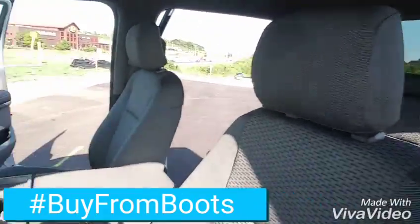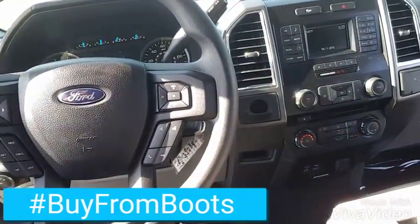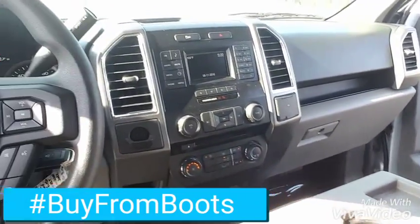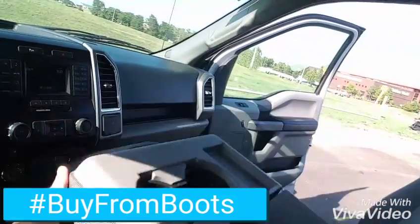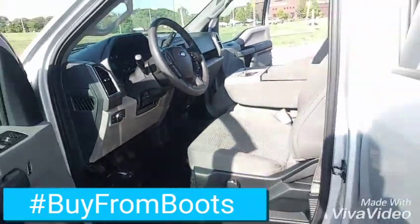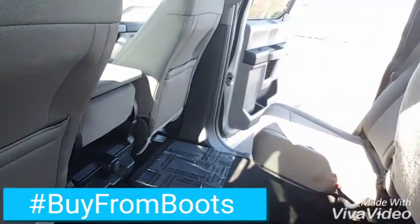Pretty clean truck. Got the bench in the front, steering wheel mounted audio controls, cruise control, Bluetooth. Looks like it's got the sync system, sunglasses holder up top, and this middle console will lift up. The back seat is going to have a lot of room and you've got this split bench back here that lifts up.